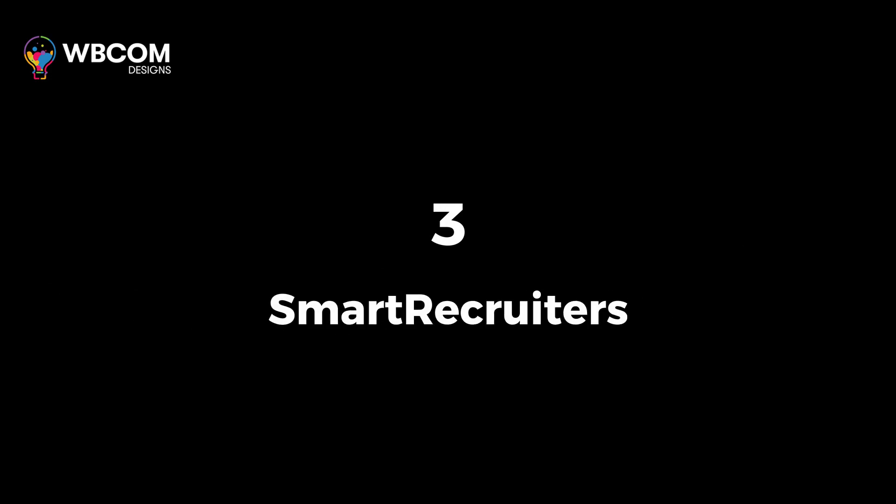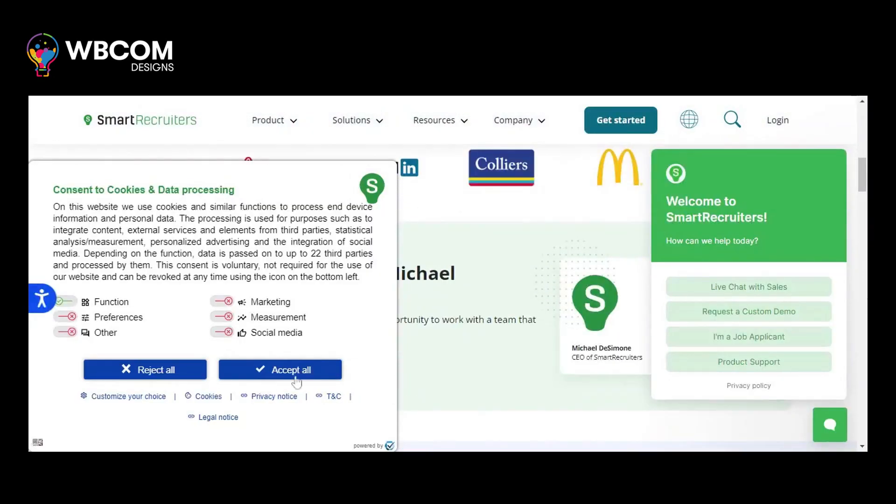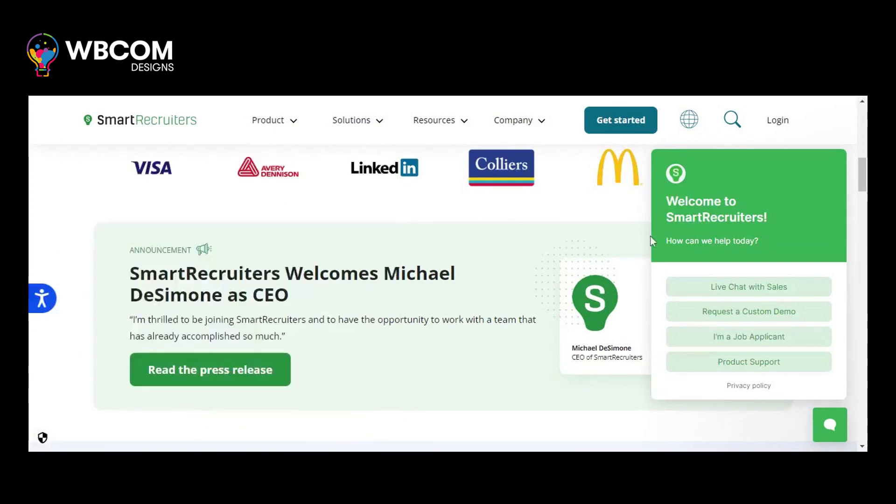At number three, Smart Recruiters. Smart Recruiters is a cloud-based talent acquisition platform that uses AI and automation to enhance the recruitment process.